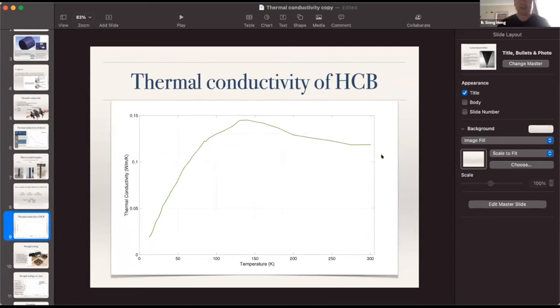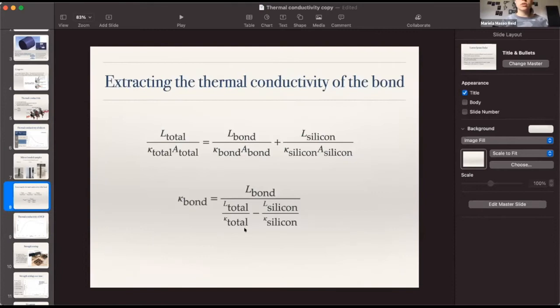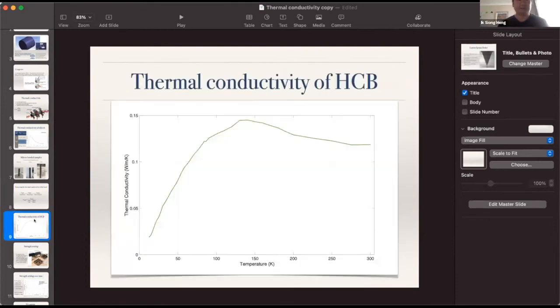Regarding whether geometry of the interface affects the measurement: when you use the equation, the cross-sectional areas cancel out. The cross-sectional area we used — 5×5 mm — is comparable to the area of the ears in the actual mirror suspension, so the geometry is representative.